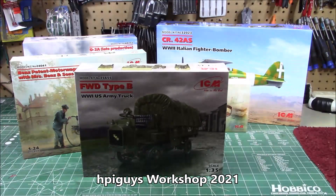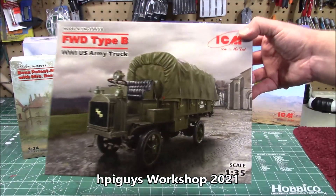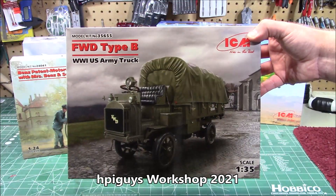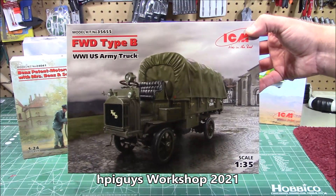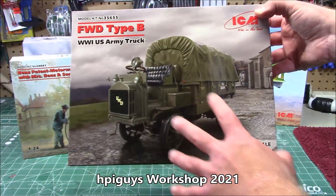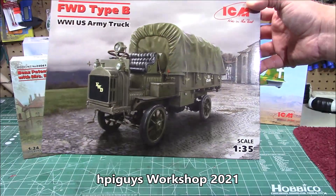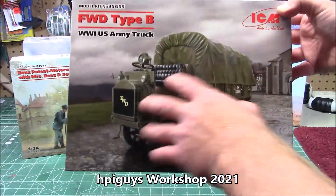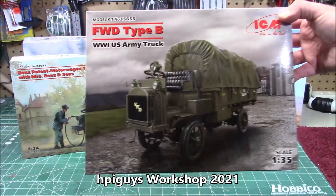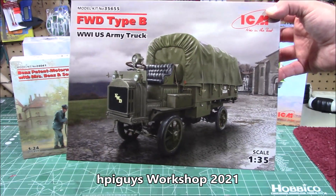If you like the movie 1917 — that gorgeous World War I action movie — here is a truck from ICM that you've got to have. The FWD Type B World War I U.S. Army truck. Of course they're not going to use the brand names. Beautiful machine with solid wheels, four-wheel drive, heavy-duty hauler. He jumped in the back of one of these and got a ride. It is absolutely awesome. Look how that cab is wide open. 1/35th scale, kit number 35655.